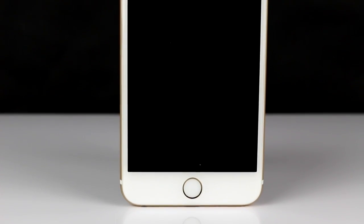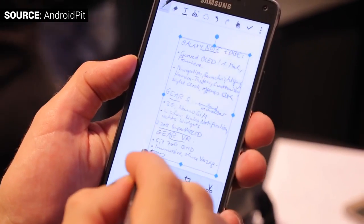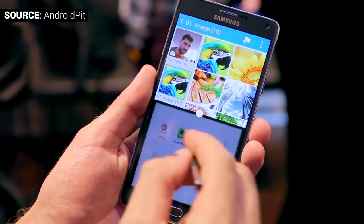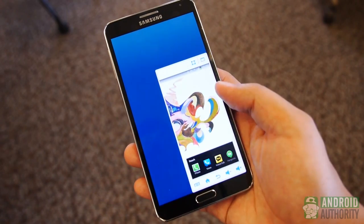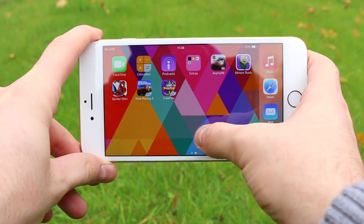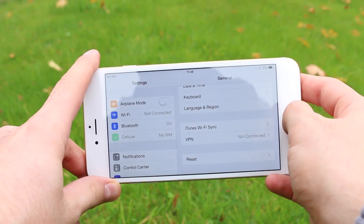Now, what about my dislikes? I've mentioned the huge bezels, the protruding camera on the back, and the ugly antenna gaps. But what annoys me the most is that you have this huge 5.5-inch display, and unlike the Galaxy Note 4 — which comes with cool tricks like multi-window multitasking, picture-in-picture mode, and a useful one-handed mode — with the iPhone 6 Plus you get nothing. The OS is basically just a blown-up iPhone 6 interface.